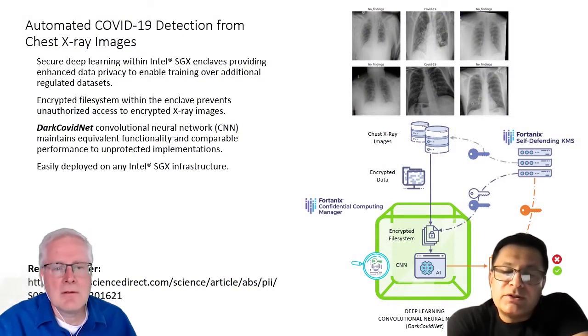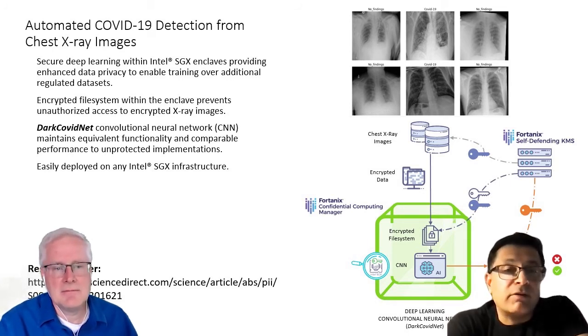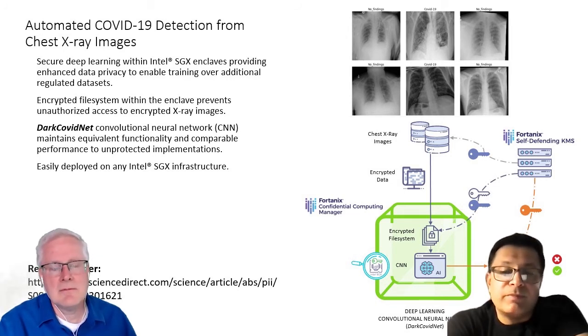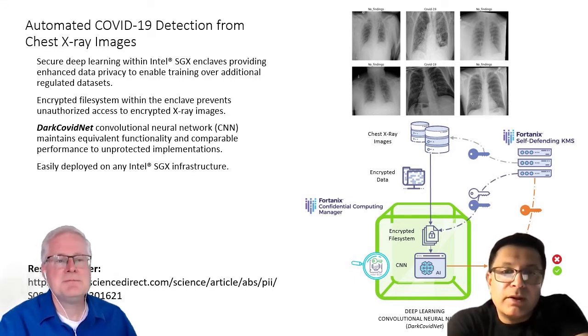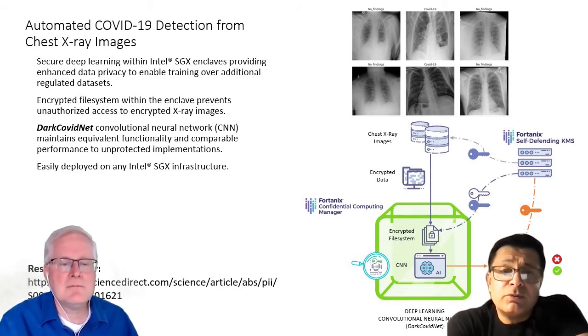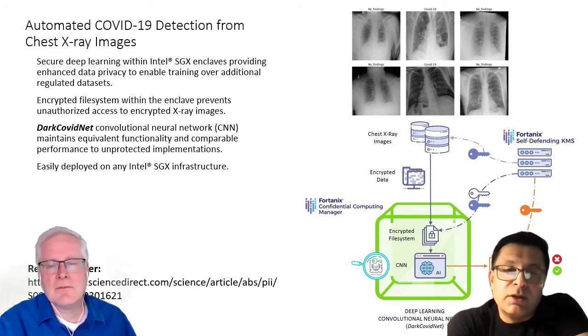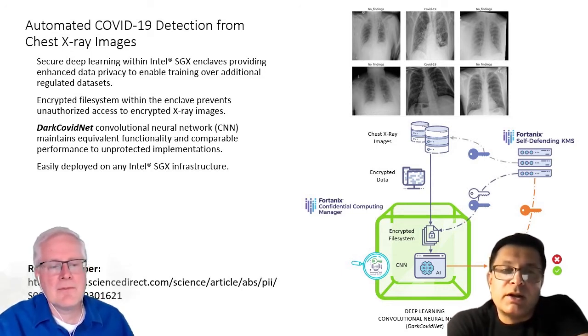In other use cases, it's not just the data that you want to secure — it may be the intellectual property associated with some specialized algorithms that you may have. So if those models... In this use case we're talking about: how do you automatically detect COVID from x-ray images? There's x-ray or radiological data of other sorts, there's patient data, and then there's also what may be a unique or proprietary algorithm that you want to use to do these analyses. Being able to protect all that — the enclaves offer that opportunity whereby you can do this in a manner that both the data and the application itself is secured from any prying eyes.